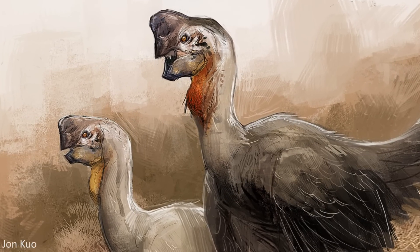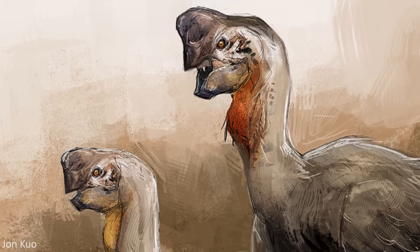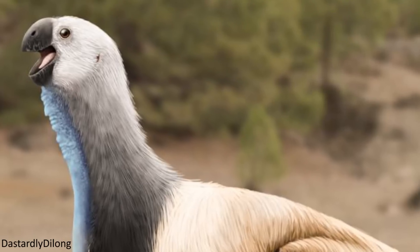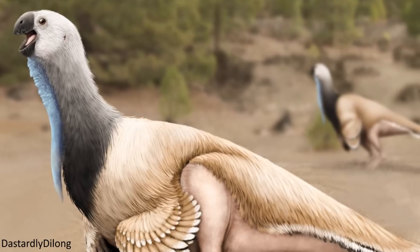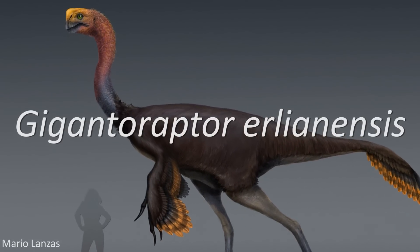The infamous dinosaur egg thieves, the Oviraptorosaurs, are an especially intriguing group of animals with a fascinating evolution and some very unique anatomy. But there's one member of this group in particular that's remarkably unusual in the way it evolved, reaching sizes far above any of its relatives. This is the huge Gigantoraptor Eerlianensis.